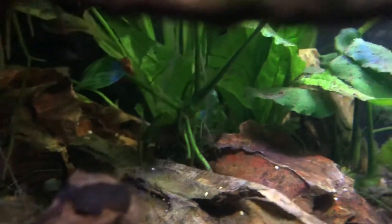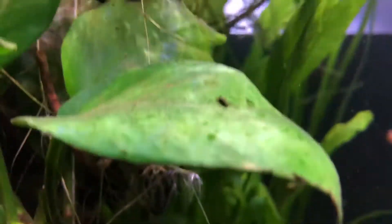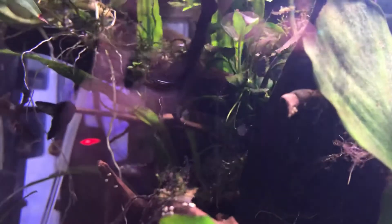Let's see if we can find a pea puffer. I saw three and I went and got the camera and they were right up to me. I hate that I have this reflection.